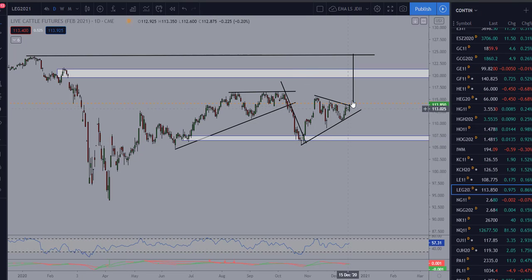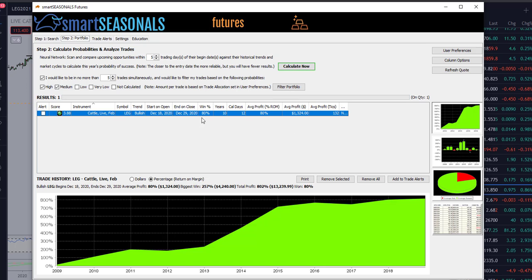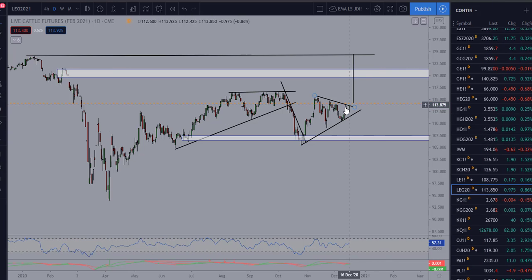It now looks like we're poised to break out after spending some time consolidating. We've got a high-probability seasonal setup — it has an 80% win rate over 10 years, which is very good data — with an average holding time of less than two weeks and an average profit of about $1,300.